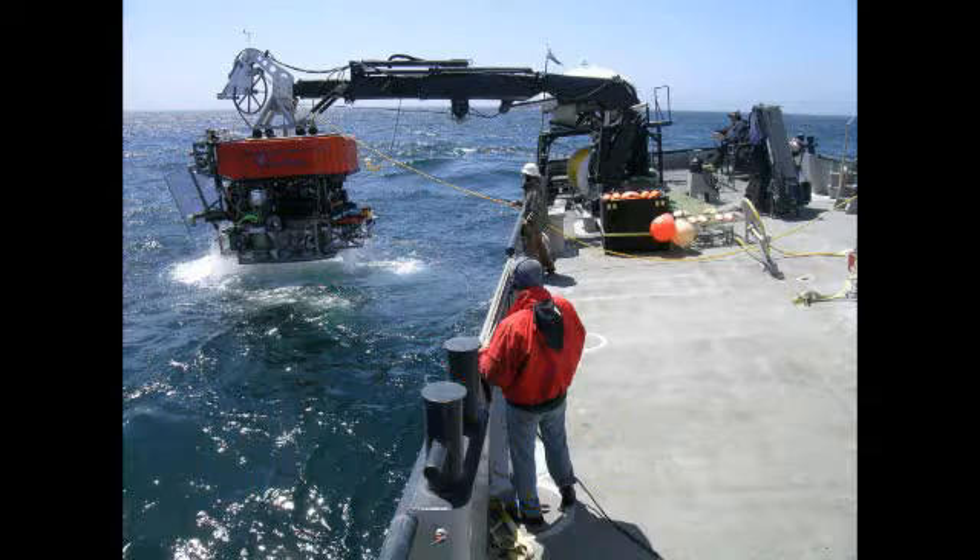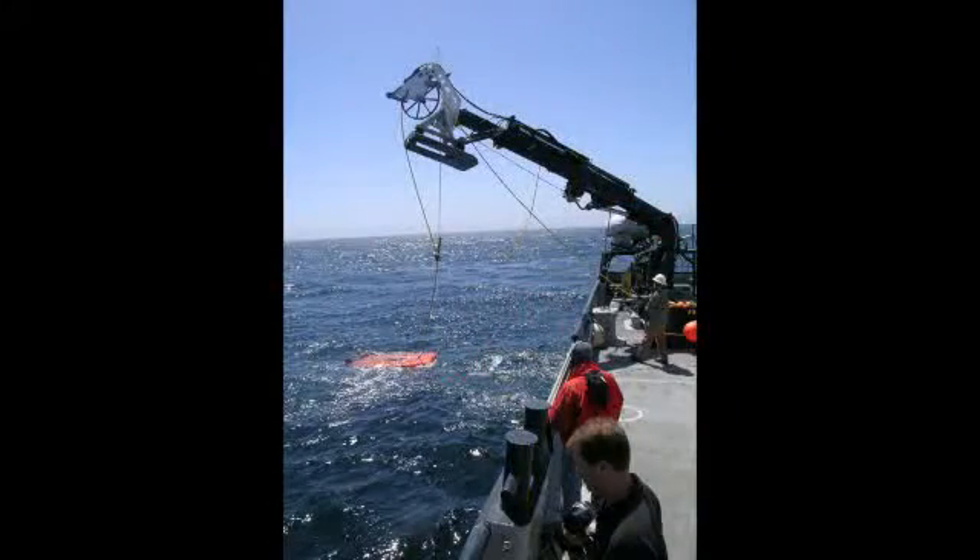Usually scientists take boats out to sea, load their instruments into the water, and then get data until their batteries fail. It's expensive and only gives a glimpse at life under the ocean.